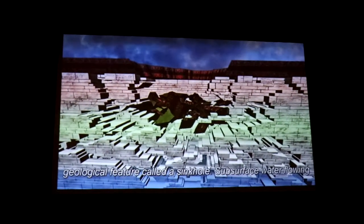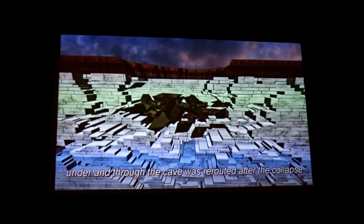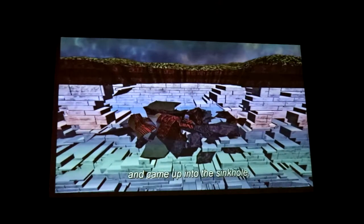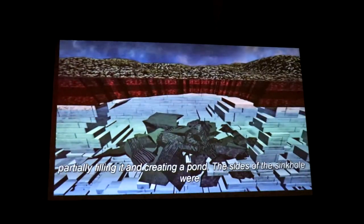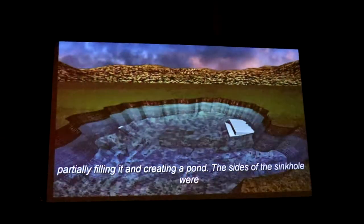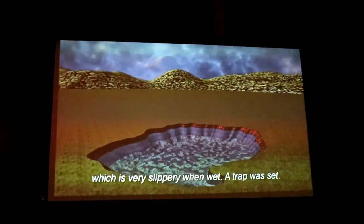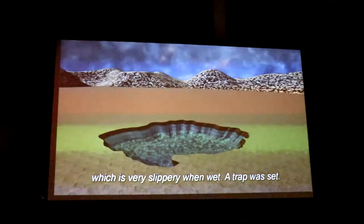Around 140,000 years ago, the weight of rock above eventually caused the cave to collapse, creating a steep-sided geological feature called a sinkhole. Sub-surface water flowing under and through the cave was rerouted after the collapse and came up into the sinkhole, partially filling it and creating a pond. The sides of the sinkhole were covered by shale, which is very slippery when wet. A trap was set.